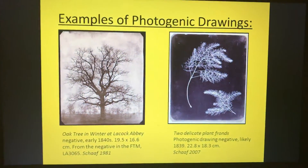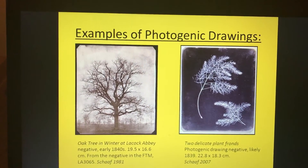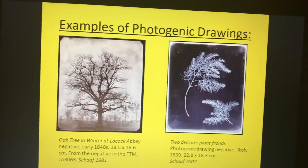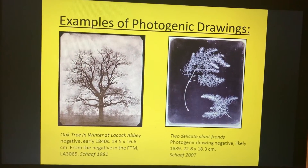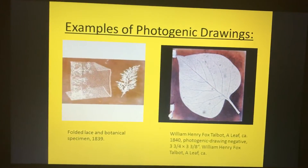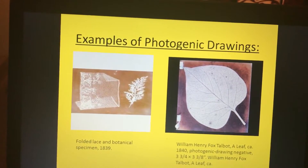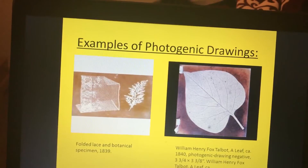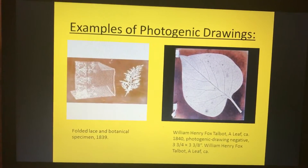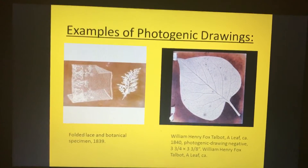Examples of photogenic drawings include an oak tree in winter at Lacock Abbey, done in the early 1840s, and two delicate plant fronds from around 1839. Other examples include folded lace and a botanical specimen from 1839, as well as leaves by William Henry Fox Talbot from approximately 1840.